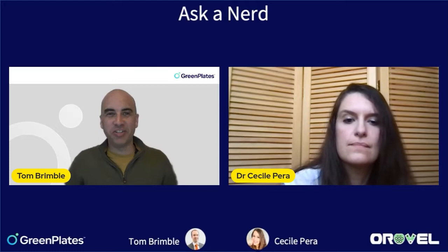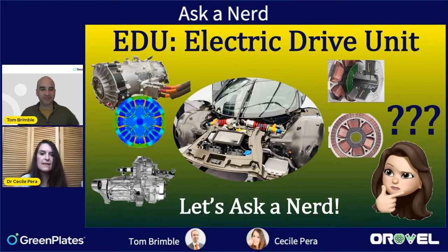Welcome back to another episode of Ask a Nerd, where we get under the skin of zero emissions technologies. Today we're getting under a luxurious carbon fiber surface skin to find out more about electric drive units and how simplifying systems and adding lightness can really pay off. I'm Tom Brimble from Green Plates.